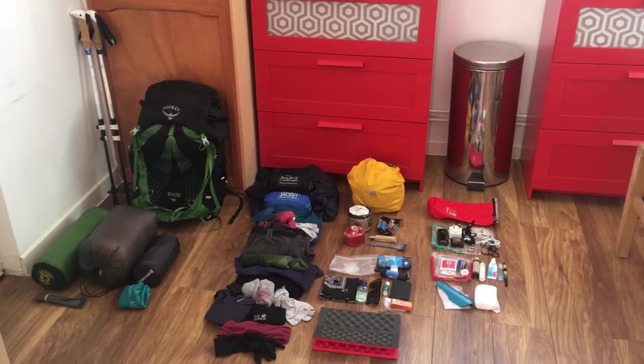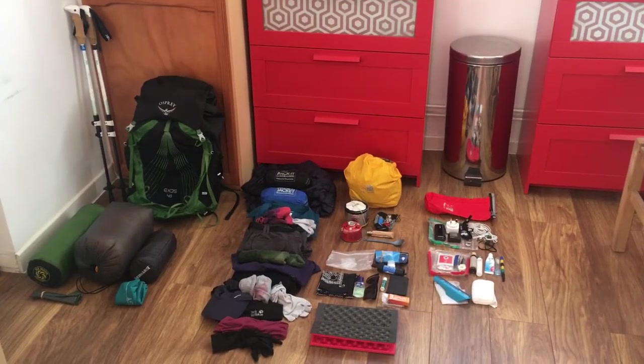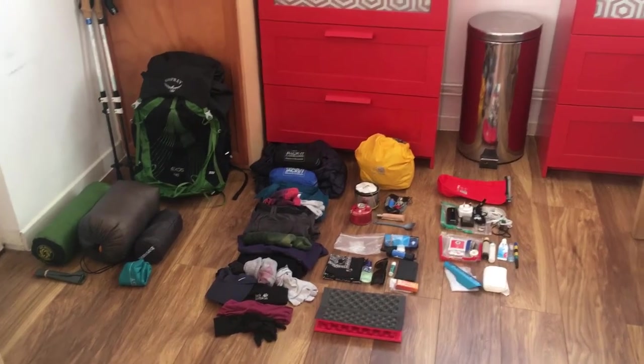Hello everybody, it's Meg here showing you what I'm packing to go on my hike of the Pacific Crest Trail this year. Let's get started.